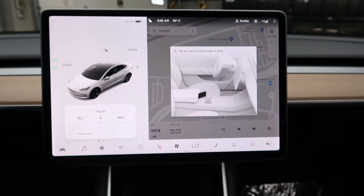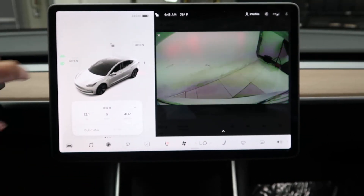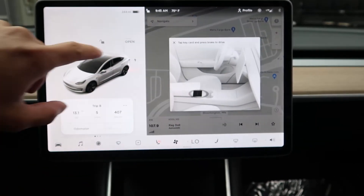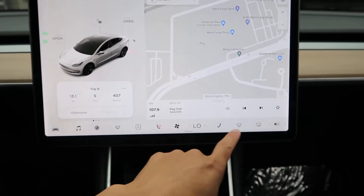Our media display. Rear-view backup camera. Touch screen. Navigation. Our climate controls. Heated seats.